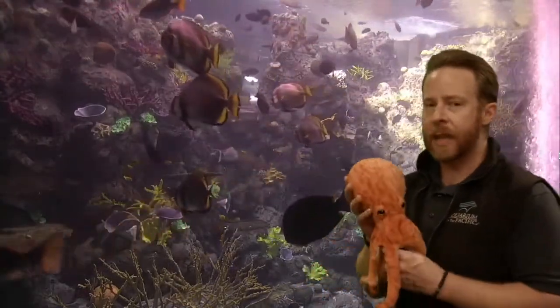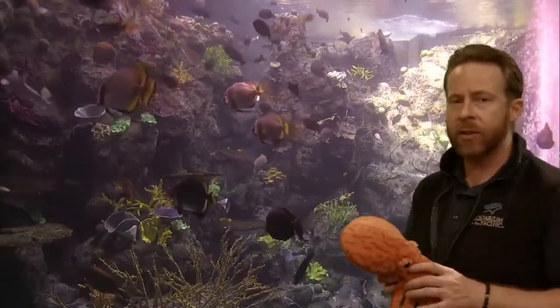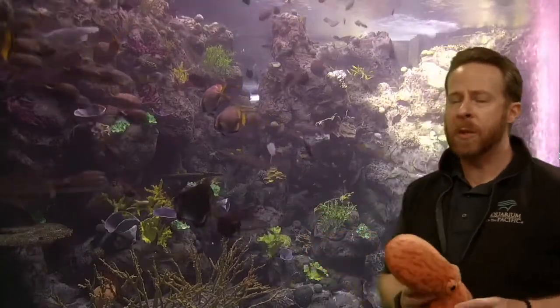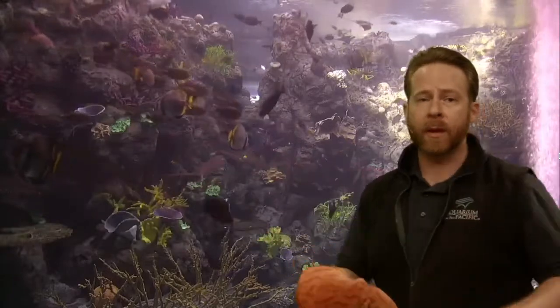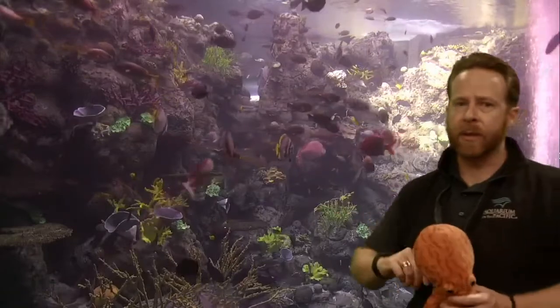Gills! Good job. So their gills are inside their body, and they have to pull water into their body to get oxygen from the water. That means they have to stay underwater most of the time. They might be able to come out for a short while, just like we can hold our breath and dive underwater, but they need to stay underwater. So this could be the habitat for an octopus.